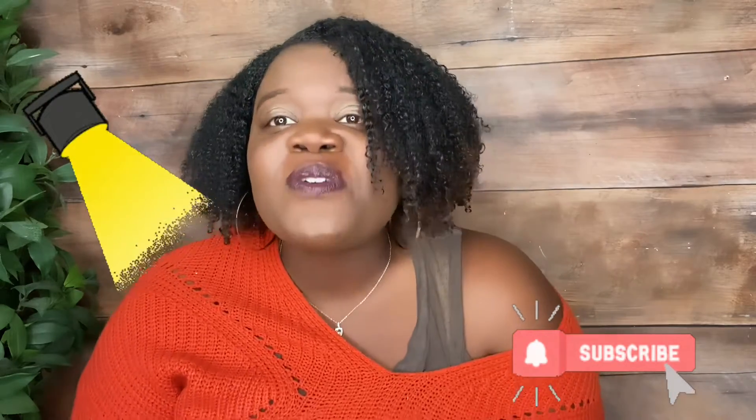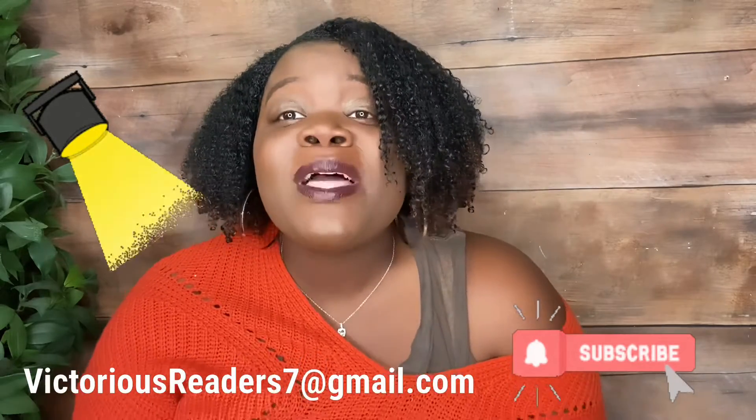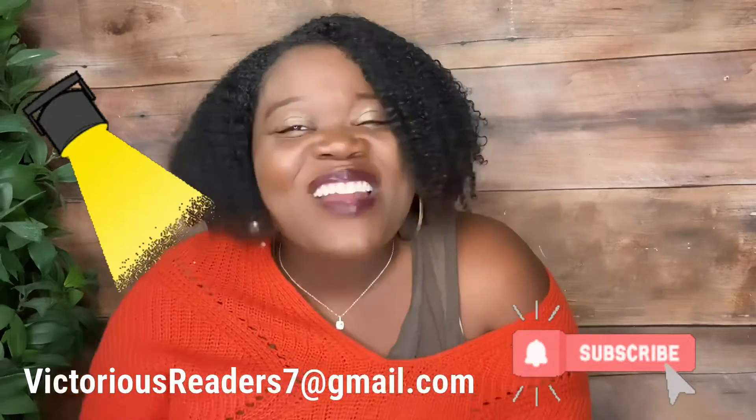Don't forget to hit subscribe. Don't forget to share with your family and friends. And don't forget to send your picture to victoriasreaders7 at gmail.com for Victoria's Readers spotlight. Don't forget.